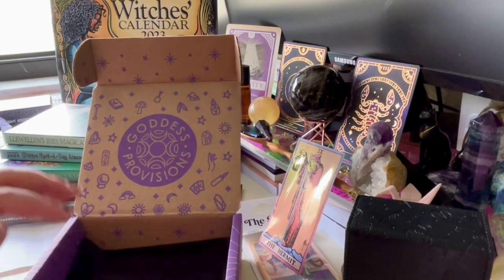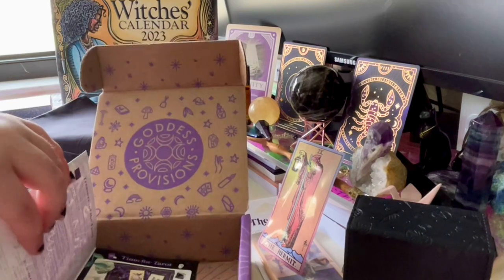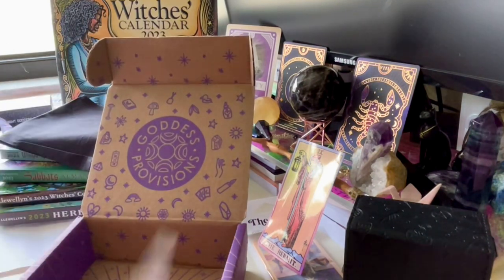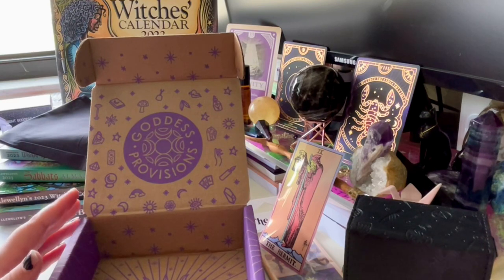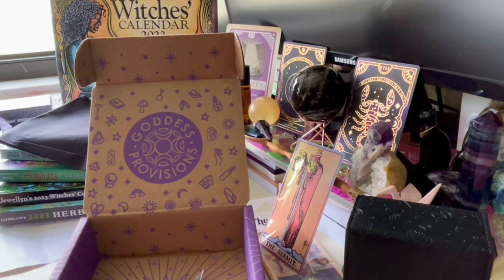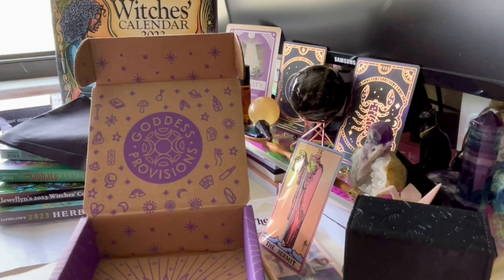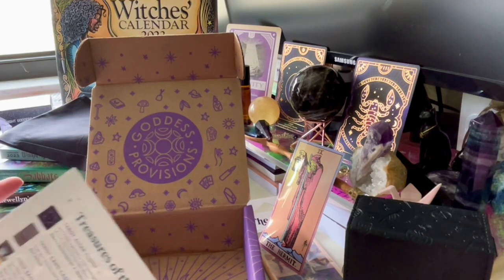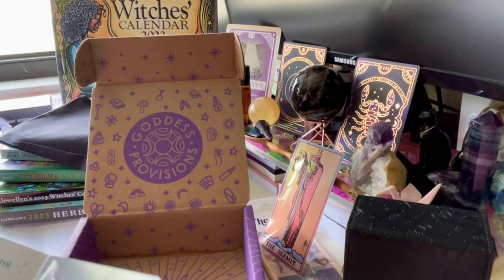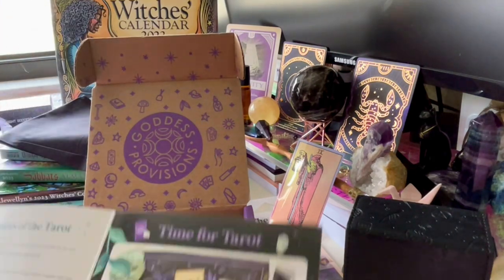If you do a traveling altar setup you can use a little box like this if you don't have big stuff. If you do an offering though, make sure it is biodegradable — whatever you offer or leave should be absorbed back into the earth. Don't leave anything that isn't from the earth. If you burn incense, the ashes are okay; you can burn herbs or just leave them.